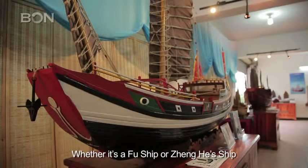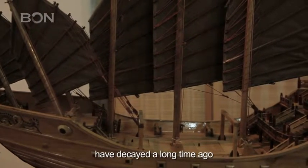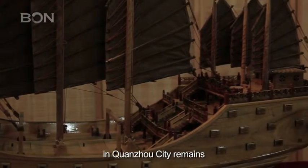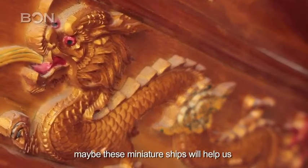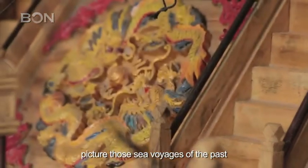Whether it's a Fu Ship or a Zheng He ship, the wooden ships of the past have decayed a long time ago, and it's impossible to find any trace of them. But the glorious shipbuilding history in Quanzhou City remains. Passed down through the Huang generations, maybe these miniature ships will help us picture those sea voyages of the past.